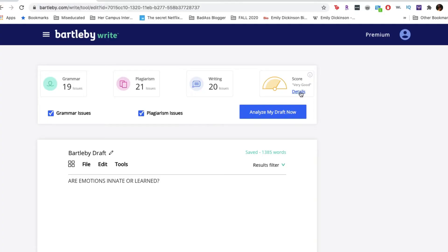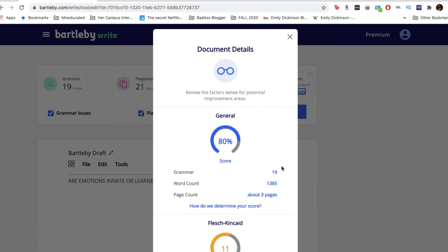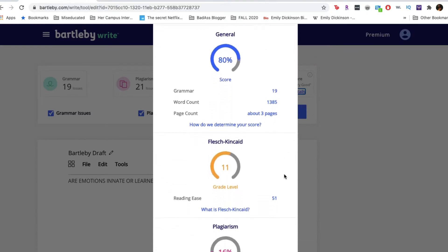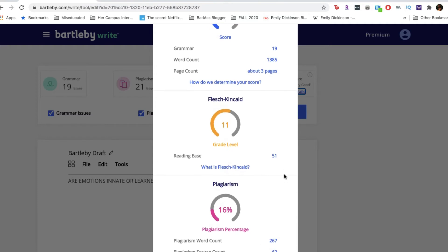Another cool thing they have that I haven't seen on other writing resource sites is scoring. They've utilized AI tools to read your paper and give you a score — like a preliminary, objective assessment of whether your paper is good or needs some work. When you click on it, it shows you the details of why your score is low or high.